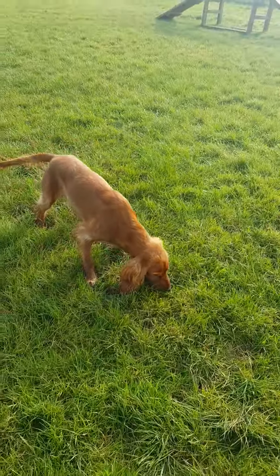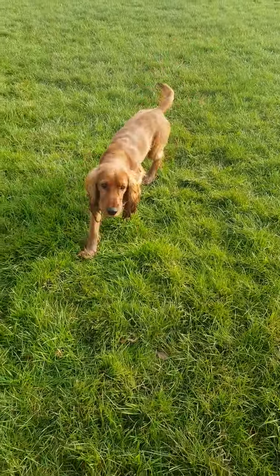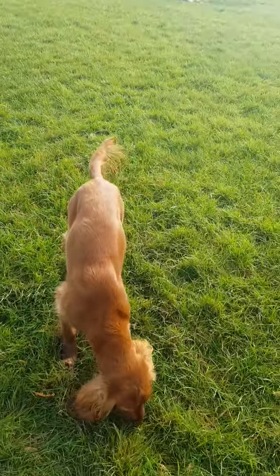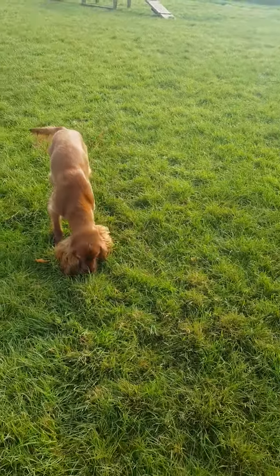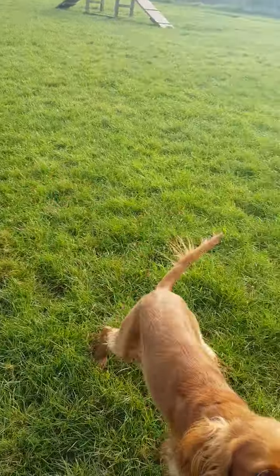First thing we need is a clicker and some treats. All I'm doing is walking around. Colt's coming towards me. As soon as he gets towards me and his four feet are on the floor, once he's finished sniffing, I'm going to click. I'm not encouraging him to come over — this is totally up to him.